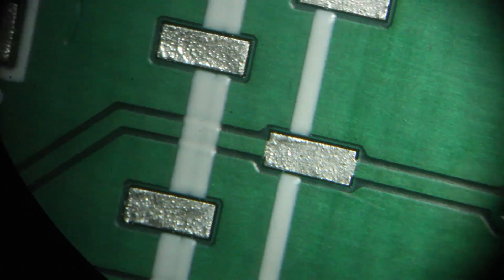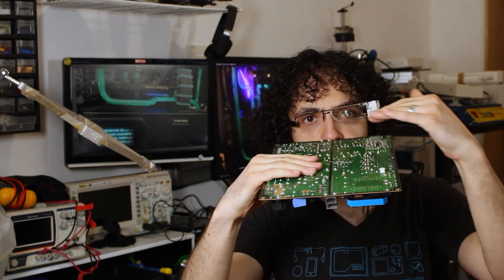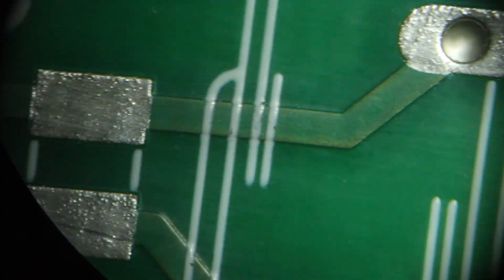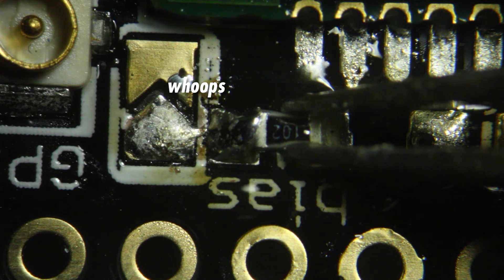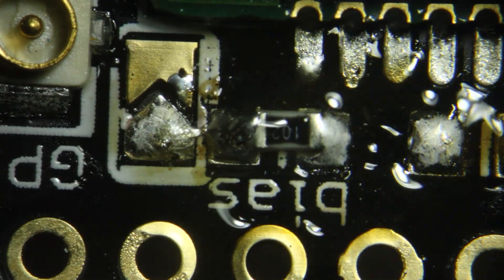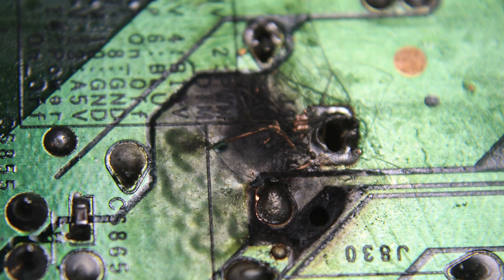Let's snoop around. These are the traces, which carry electric current just like flat wires. This is a via — a little tube-shaped wire that connects a trace on top of the board with a trace on the bottom. This is a through-hole pad, and this is a surface-mount pad. Components get soldered onto these pads to connect them to the circuit, but the board also physically carries the components. Soldering a component onto the board makes a mechanical connection as well as an electrical one. The board itself is made of an insulating high-dielectric material — it doesn't conduct current or allow high-voltage arcs to punch holes through it.